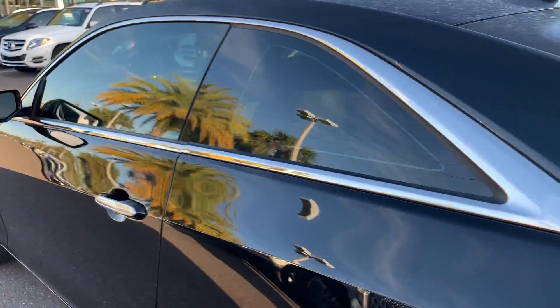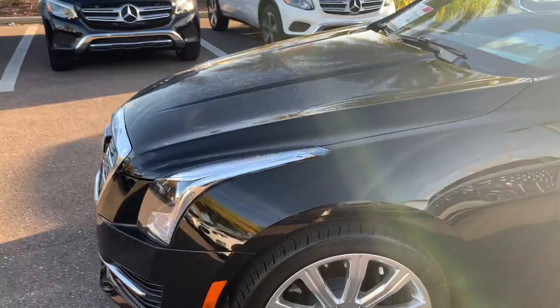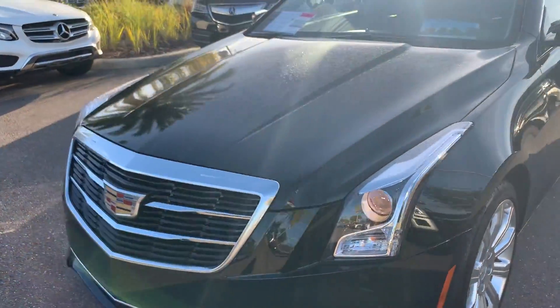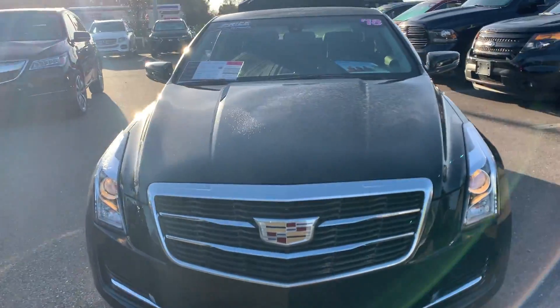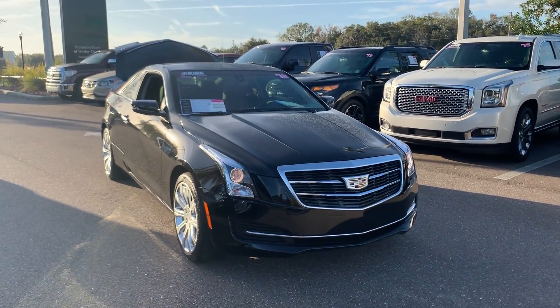This vehicle is powered by a 2-liter turbocharged engine, so it's fuel-efficient and it's got power. And like all pre-owned vehicles at Mercedes-Benz of Wesley Chapel, it has a five-day, 250-mile money-back guarantee.